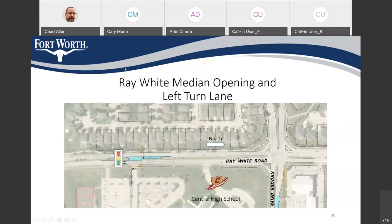Finally, we're doing work on Ray White Road. North is to the right on this slide. We're going to open up the existing median so that folks traveling south on Ray White Road can make a left turn into the Central High School parking lot, and at the end of the school day they can exit the parking lot and also make a left going south. That movement is currently prohibited because the median is continuous. We're going to signalize this new intersection and put in crosswalks to make it safe for everybody.